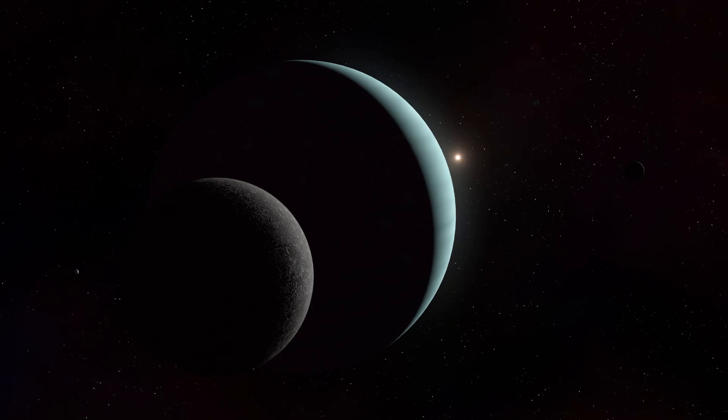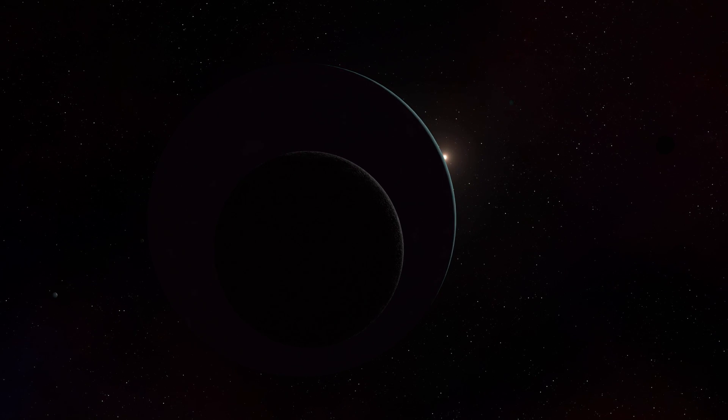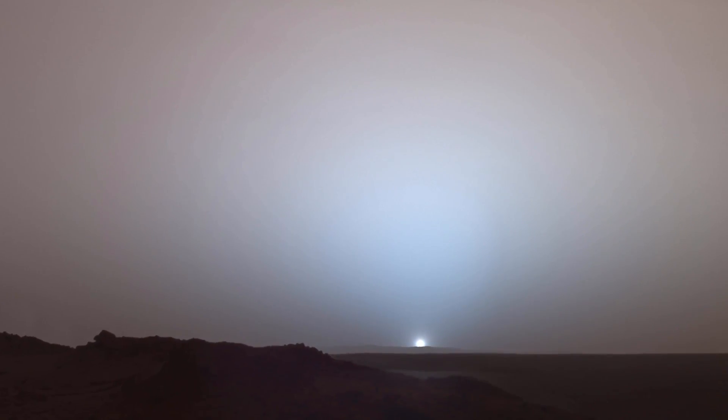As NASA continues its exploration of deep space, it must find alternative power sources when sunlight is not available. NASA's Space Technology Mission Directorate is investigating the use of fission power as an alternate way to sustain its presence in the dark.